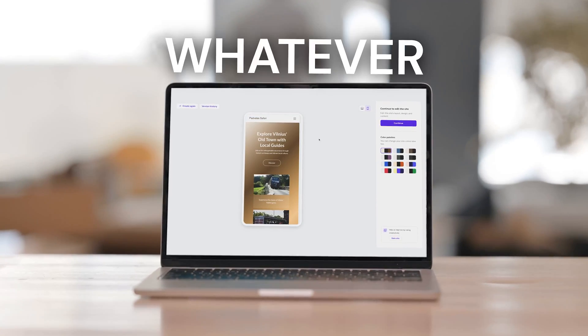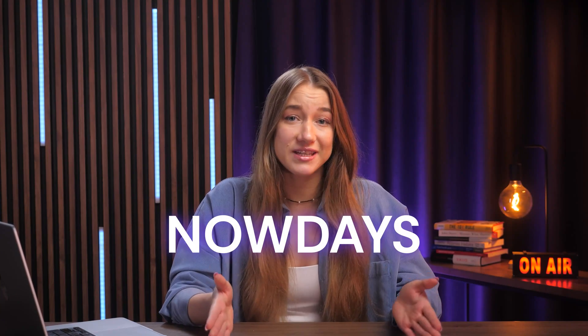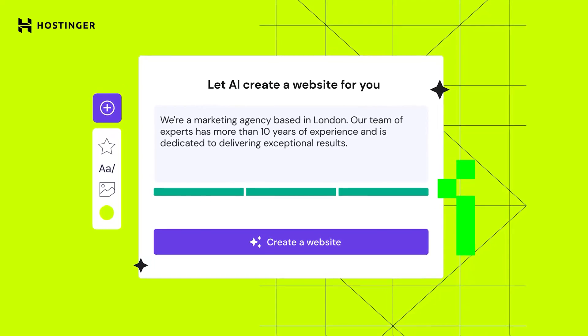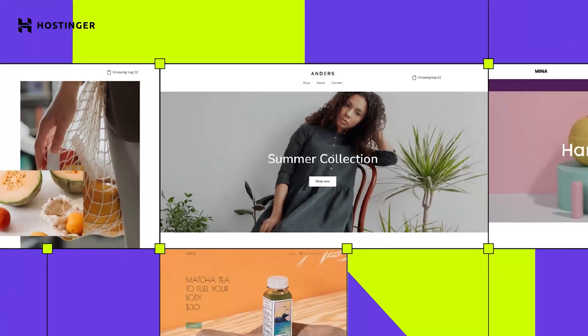You probably already know that whatever you do in life, it's always better with a website, especially nowadays when literally everything is online. But you also might be thinking that having a website is really complicated, that it takes a lot of time, that there might be some hidden fees, and that it requires a lot of maintenance. Well, what if I told you, you are just really overthinking this? There's a way to launch your dream website in literally minutes and you can start for free right now.